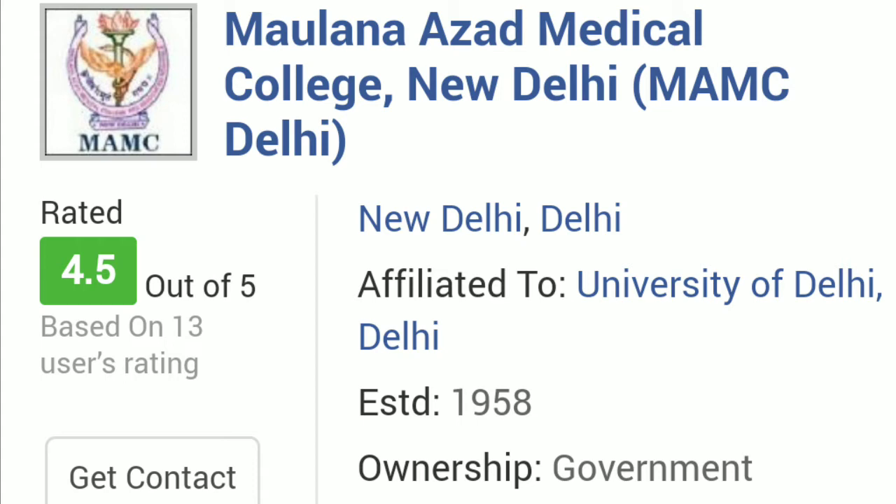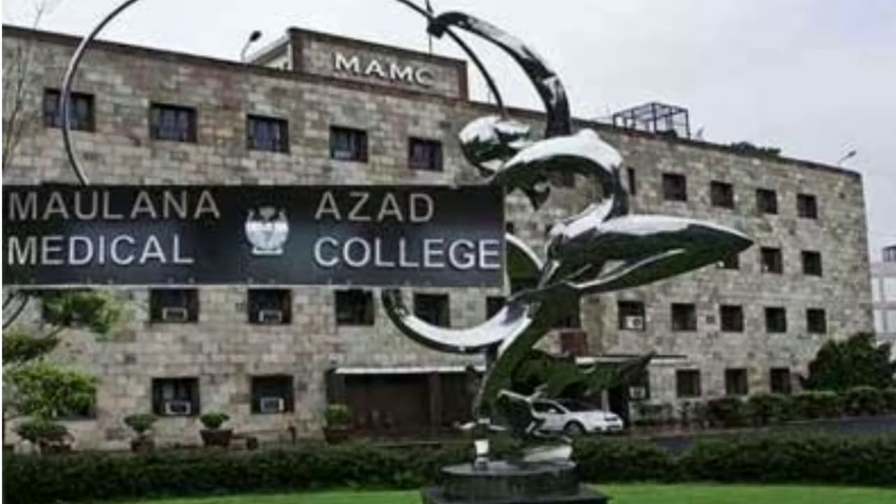For OBC category, the NEET rank required for this college is around 257 to 260 as the maximum rank — below that you could expect to get admission, but above that it will be really difficult. For SC category, the NEET rank required will be around 2,150 as the maximum rank possible to get admission. For ST category, this will be around 53,500 as the maximum rank to get admission.